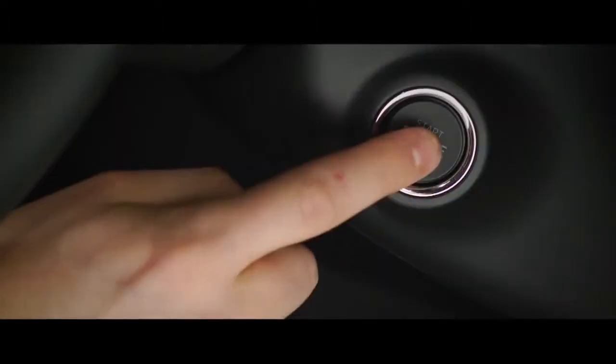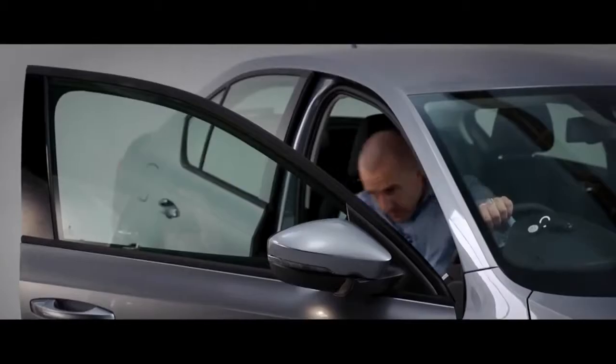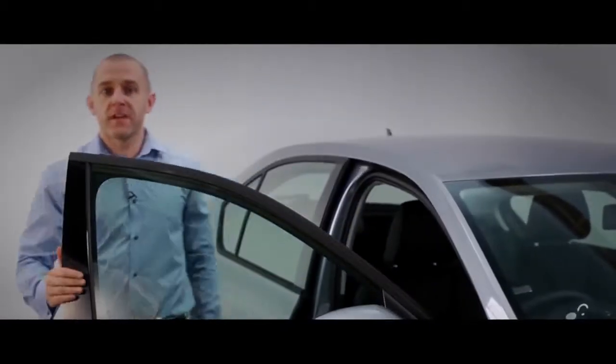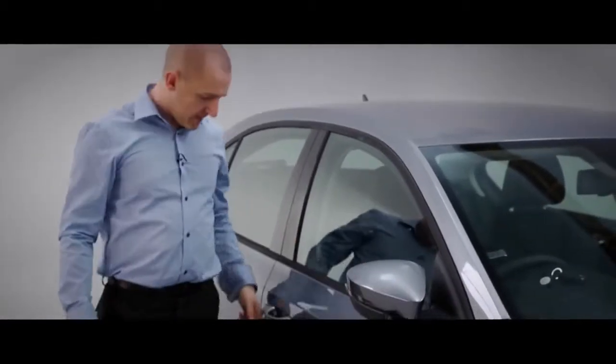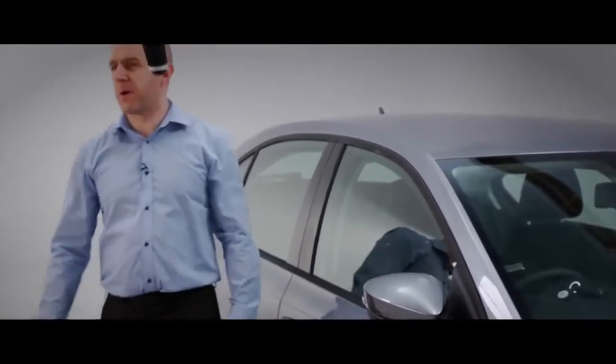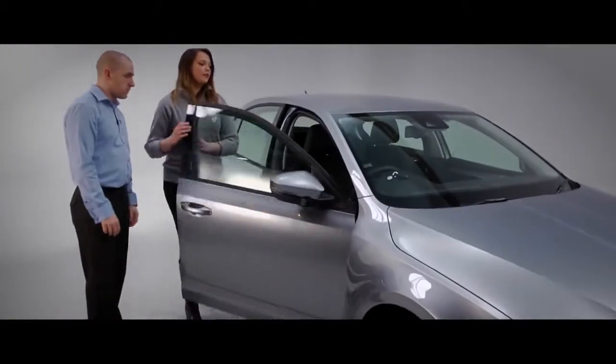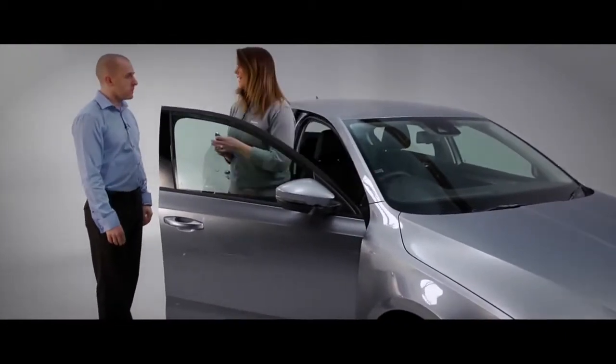...of a button to turn the engine off, and your key need never leave your pocket. Locking the Octavia is simple — just a sweep of your hand. Oh sorry, everybody! That's all right, don't worry. There are internal sensors which mean it's impossible to lock the key in the car.